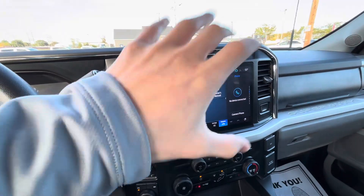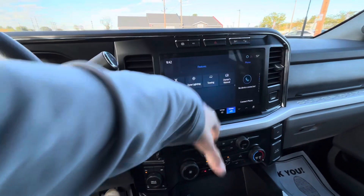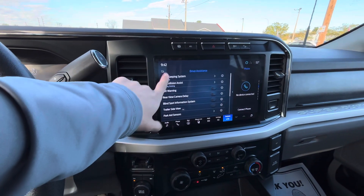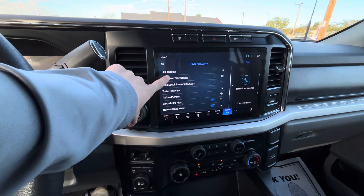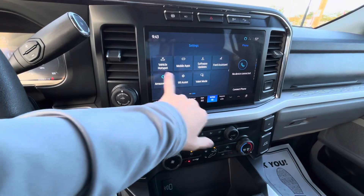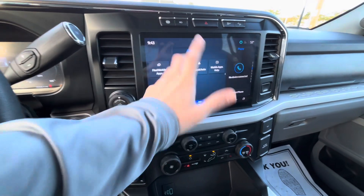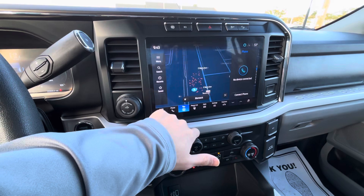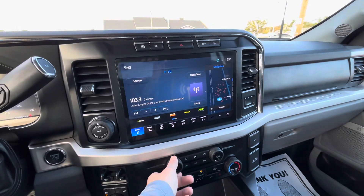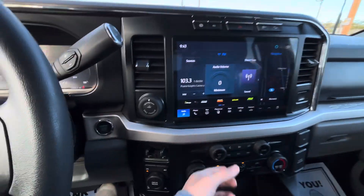Being that this is the new body style, you're going to have the new upgraded huge touchscreen media display here — able to really go through, personalize, and customize everything. Hook your phone up, listen to your own music. Driver assistance options: lane keep assist, pre-collision, exit warning, cross traffic alert, all that kind of good stuff. Towing options, overall vehicle settings, vehicle hotspot, Amazon Alexa. Apple CarPlay, Android Auto — hook your phone up. You do have navigation. So tons of stuff to really go through and personalize. You can really make this truck your own. And that premium Bang & Olufsen sound system is fantastic.